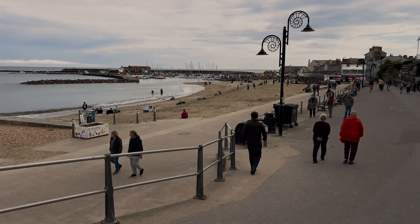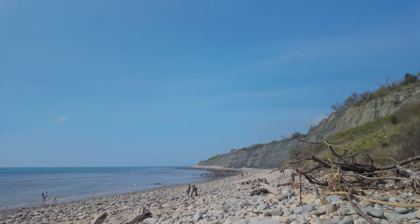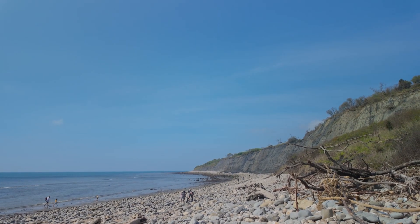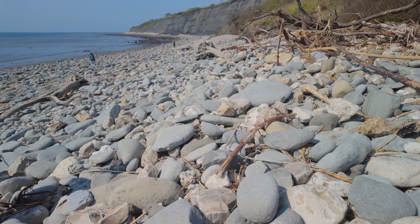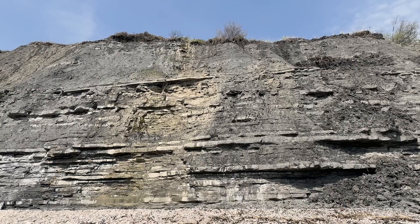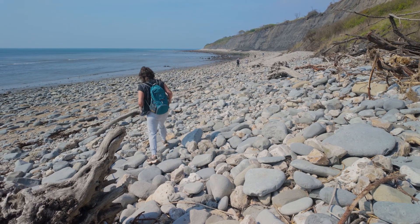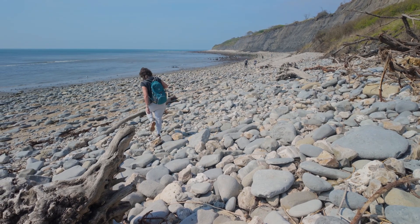To the west of Charmouth lies Lyme Regis and Monmouth Beach. This beach is once again totally different, with thousands of grey pebbles and rocks. The cliffs are unstable so best not go too near. The ammonites are there but for me it's like looking for a needle in a haystack.